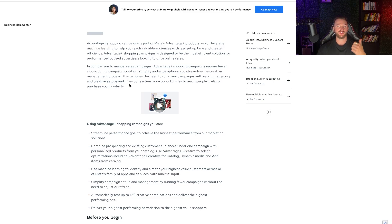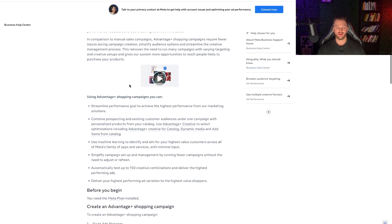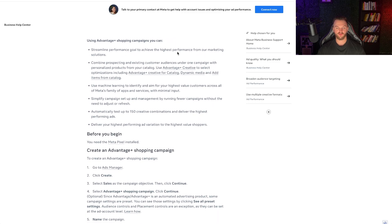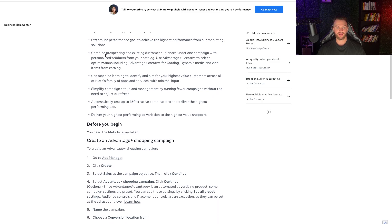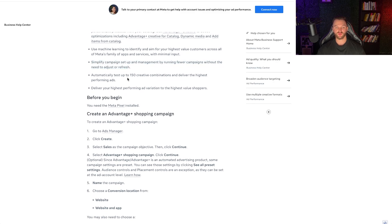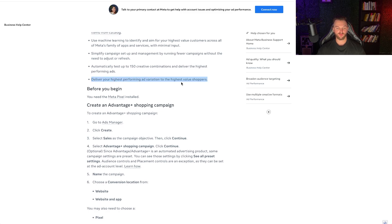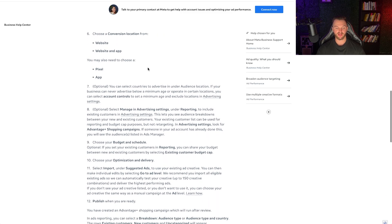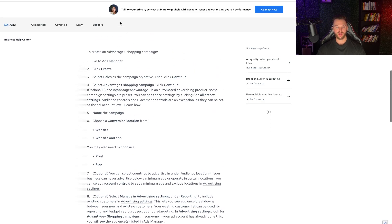It uses Facebook's AI and it does work once you have data, but it doesn't work every time. Advantage Plus Shopping lets you streamline your performance goal, combine prospecting and existing customer audiences under one campaign, personalize your product catalog using machine learning, test up to 150 creative combinations, and deliver your highest-performing ad variations to the highest-value shoppers.